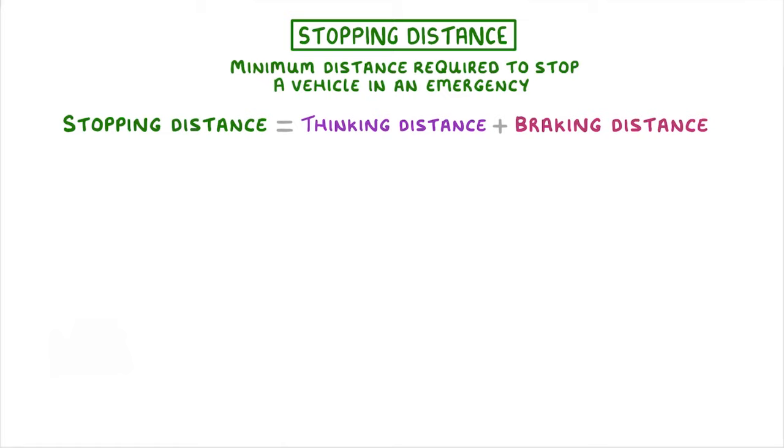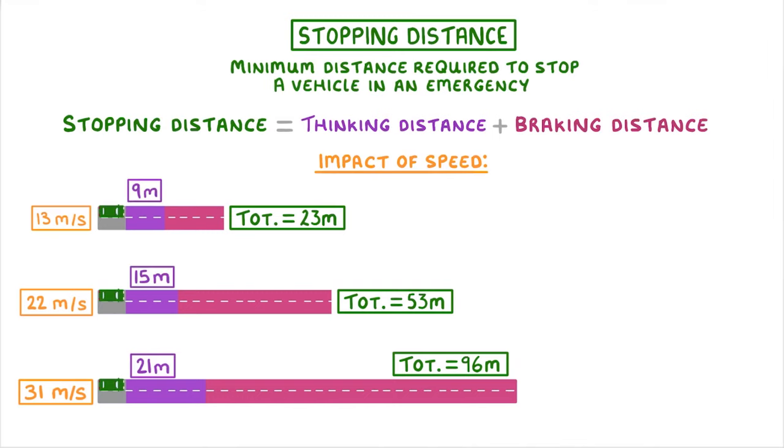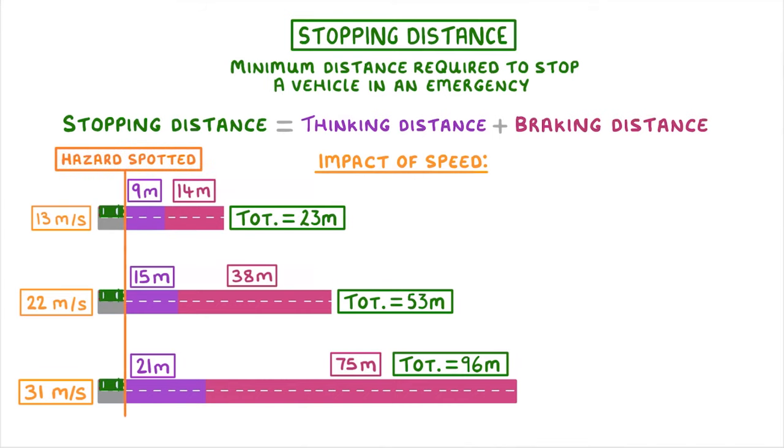Now that we know what affects the stopping distance, we need to take a closer look at the impact of speed. For this, you need to be familiar with these sorts of diagrams, where we have three little green cars, each travelling to the right at a different speed. The purple section in each case is their thinking distance, and the red section is their braking distance. This diagram basically shows us how long it would take each of these cars to stop if they first spotted a hazard at this orange line. The important thing to notice is that while the thinking distance increases proportionally with speed, the braking distance increases more quickly than you'd expect.